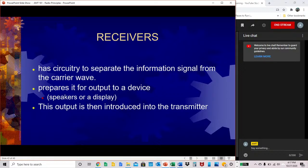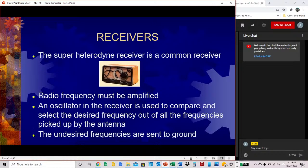Receivers have circuitry to separate the information signal from the carrier wave, and prepare it for output to a device such as a speaker or a digital display. A common receiver is called the super heterodyne receiver. Radio frequency must be amplified. An oscillator in the receiver is used to compare and select the desired frequency out of all frequencies picked up by the antenna, and the undesired frequencies are sent to ground.